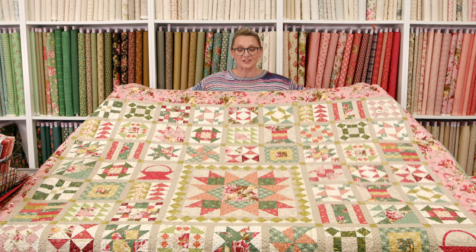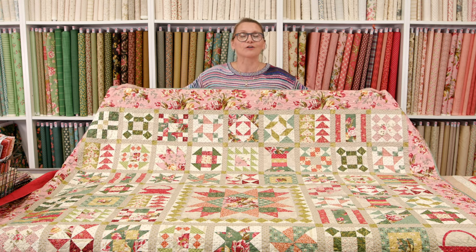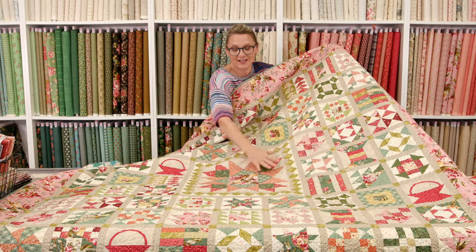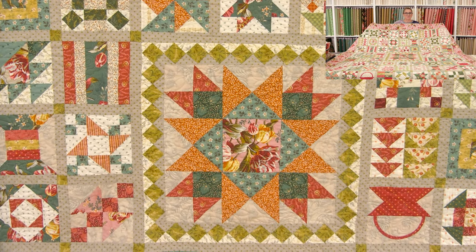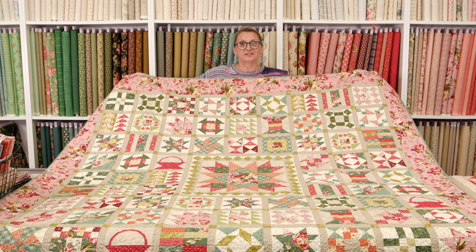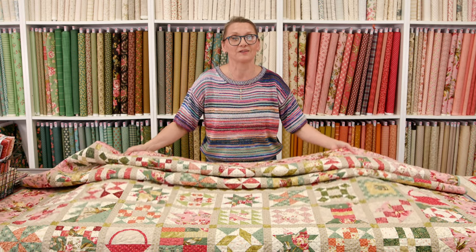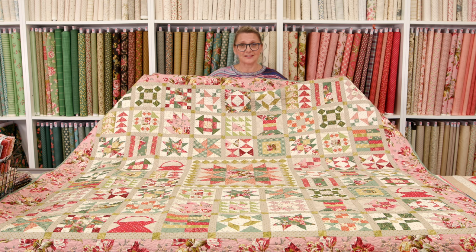In March, we started our block of the month — and can you believe, right now we're cutting all the finishing pieces. Your last block is that center, beautiful medallion block that you're going to be getting in the mail at the beginning of November. You're going to have a beautiful quilt where you put all the blocks and pieces together. That is amazing. This quilt — isn't it stunning? Before I put it away, let me ask you our contest question: what month did we start our block of the month last year?